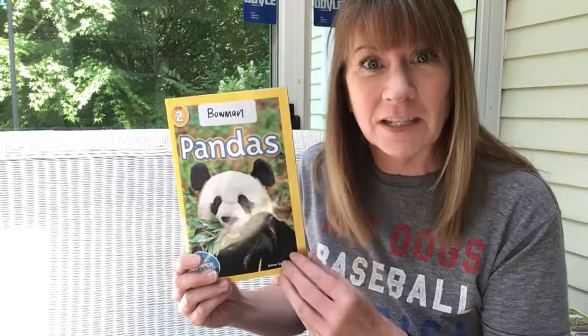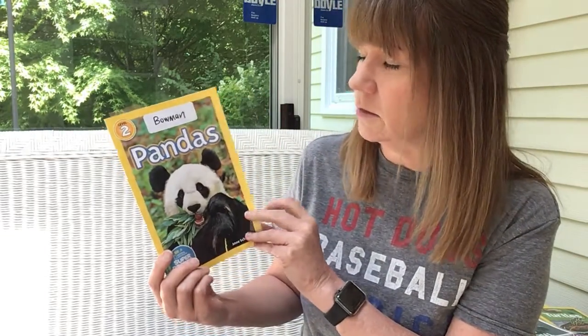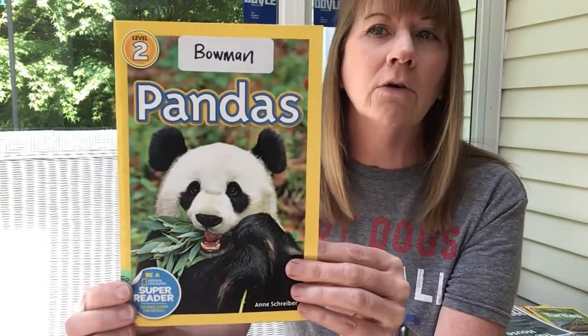We are going to read about panda bears. I don't really know that much about pandas, so that's why I chose this particular book to read next. Let's learn together. Maybe you already know a lot about panda bears — if that's the case, you can be the teacher. We always talk about that: the more you know, then you become the teacher. Let's read about pandas already. I'm in love — look at how cute, so sweet.